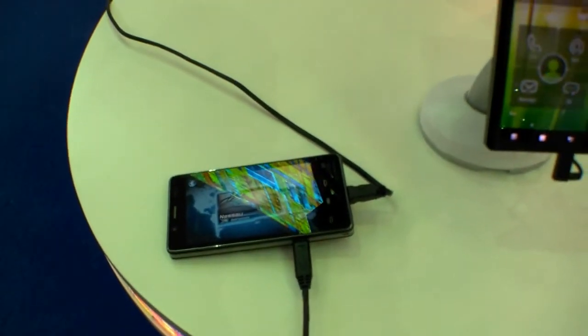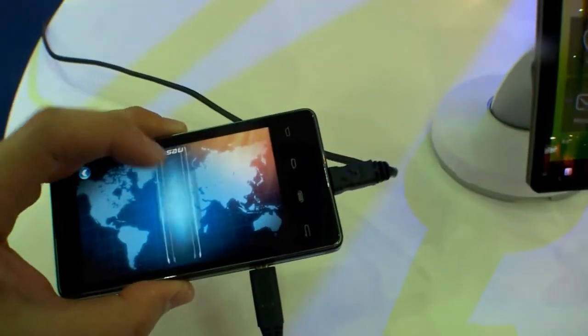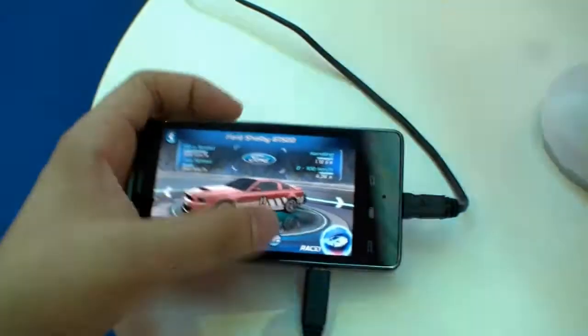Hi, I'm Johans of New Gadgets 3D and I'm here at the Computex 2012 in Taipei. Over here we have an Intel smartphone running a game right now and connected to the TV. Let's play a bit — just a normal race with that Ford Mustang over here.